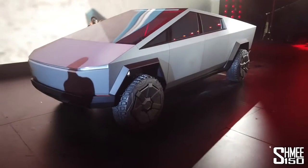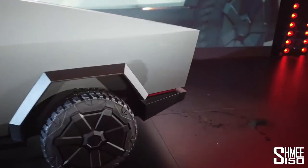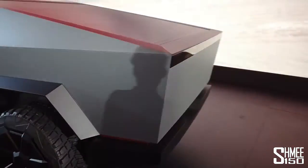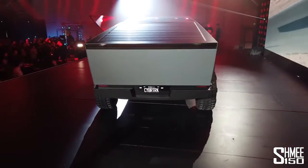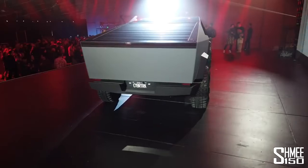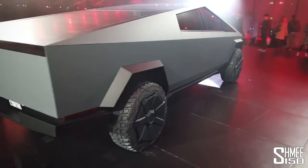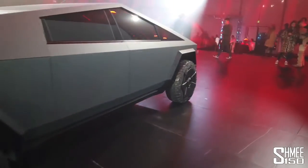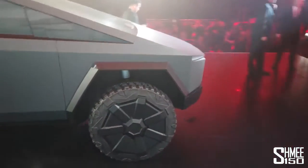Thanks Tim for the introduction, and guys welcome to the Tesla Design Center here in LA to have a closer look at the brand new Tesla Cybertruck. This is a really, really unique car — I've never ever seen anything like this in my life, and as a journalist in all those years, I've never seen a car like this being released. This is truly unique.